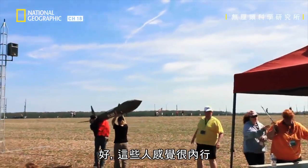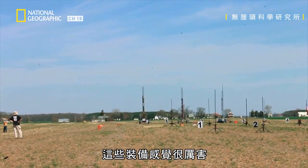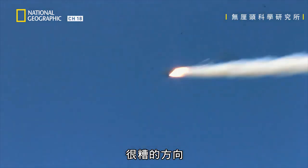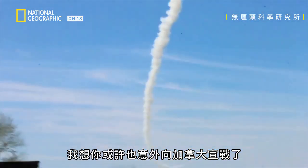These guys look like they know what they're doing — that is a serious bit of kit. Three, two, one. Lovely launch. Terrible direction. And I think you might have just accidentally declared war on Canada.